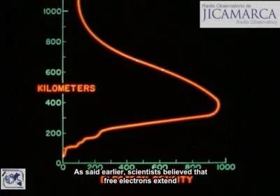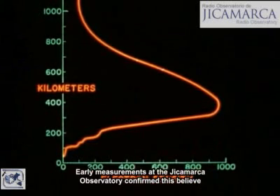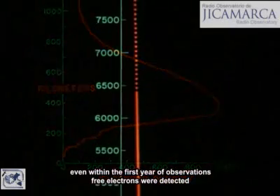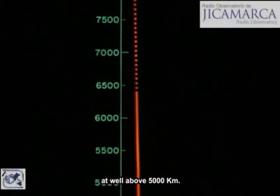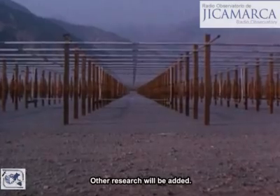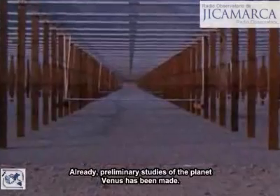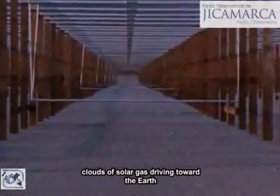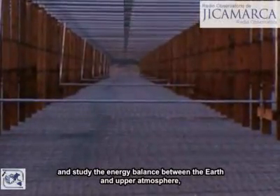As said earlier, scientists believe that free electrons extend to great heights above the Earth's ionosphere. Early measurements at the Hicke-Marca Observatory confirmed this belief. Even within the first year of observations, free electrons were detected at well above 5,000 kilometers. Other research will be added. Already, preliminary studies of the planet Venus have been made. Soon it may be possible to detect and measure clouds of solar gas driving toward the Earth, and to study the energy balance between the Earth and upper atmosphere, an important factor in our weather and meteorology.